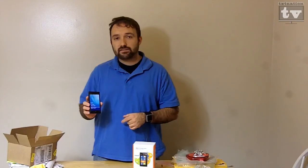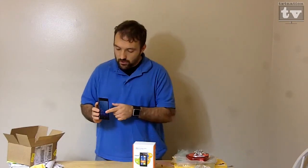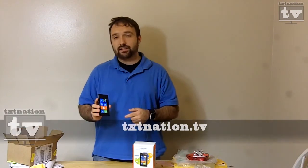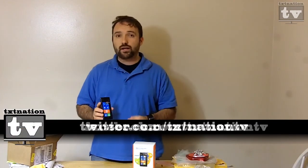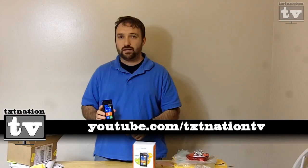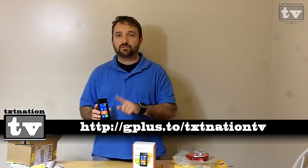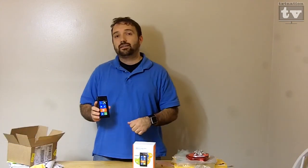That's been your unboxing of the Nokia Lumia 900 with TexNation TV. My name is Rusty G. You can follow us online at texnation.tv, facebook.com/texnation.tv, twitter.com/texnation.tv. You can subscribe to our videos at youtube.com/texnation.tv. And also on Google Plus — add us to your circles at gplus.to/texnation.tv. Thank you for watching.